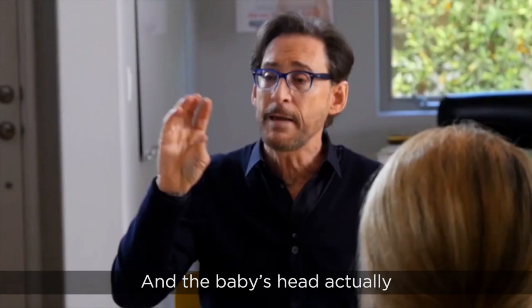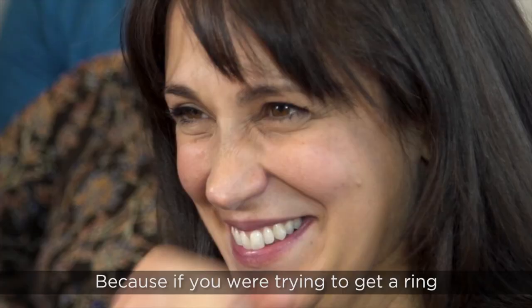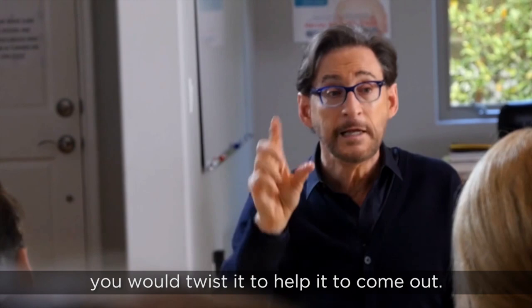The baby's head actually doesn't come straight out — it comes out in a twisting manner. Because if you were trying to get a ring off of a tight finger or a cork out of a bottle, you would twist it to help it come out, and that's exactly how the baby's head is coming.